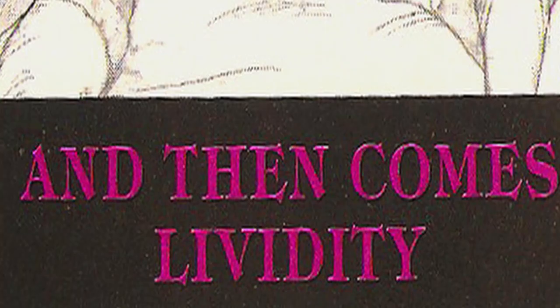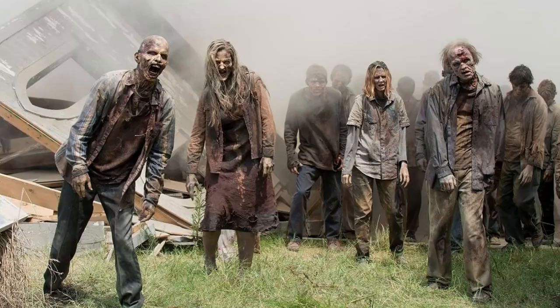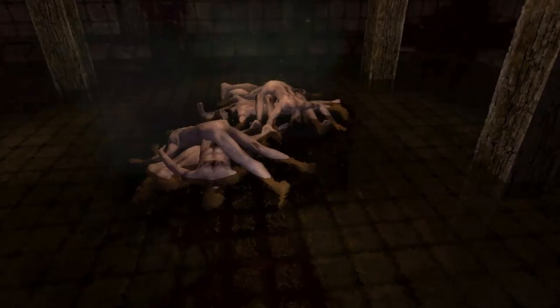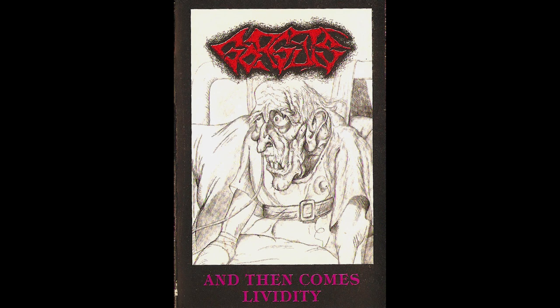The tape is titled And Then Comes Lividity, likely referring to the stage of death at which the flesh begins to discolor. This stage is known as liver mortis and can be seen all throughout pop culture, from the grayness of zombies to that distinctly moldy hue of background corpses to the performance art trio The Blue Man Group. But curiously enough, Gorguts chose to use a simple black and white sketch as the artwork for the demo about discoloration.